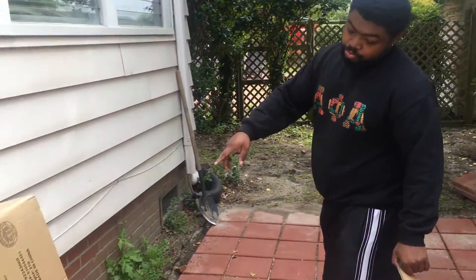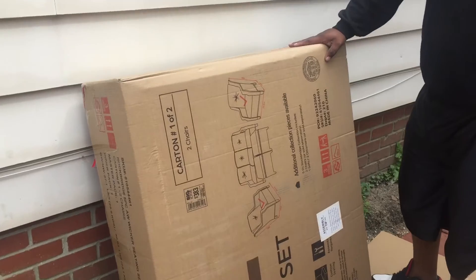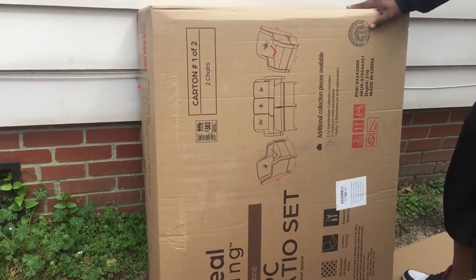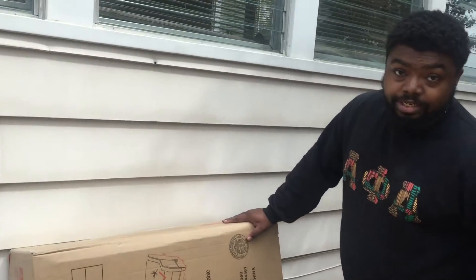We also did two Real Living Rock Bridge patio pieces, and a lot of this patio furniture is going fast, folks, so we were able to get this on sale too. We saved a couple hundred dollars in discounts — our deals were 20% and then another 20%, so right around 40% if you're not including tax.